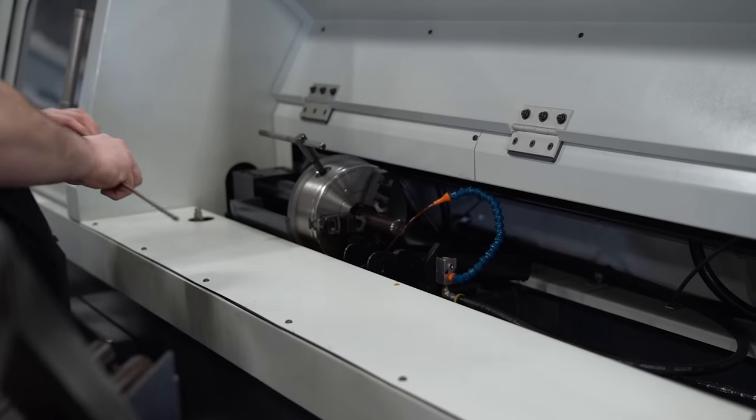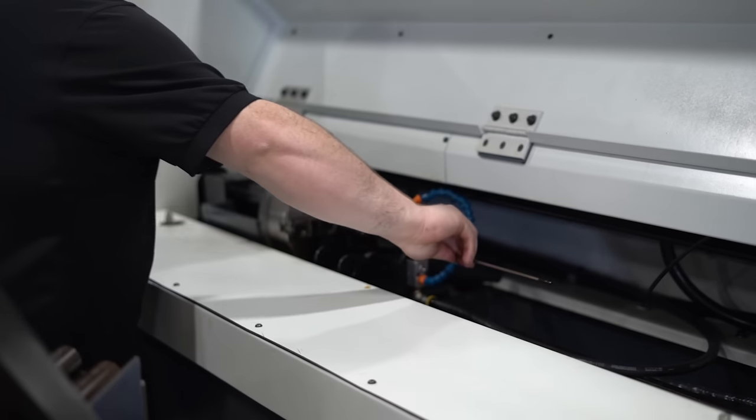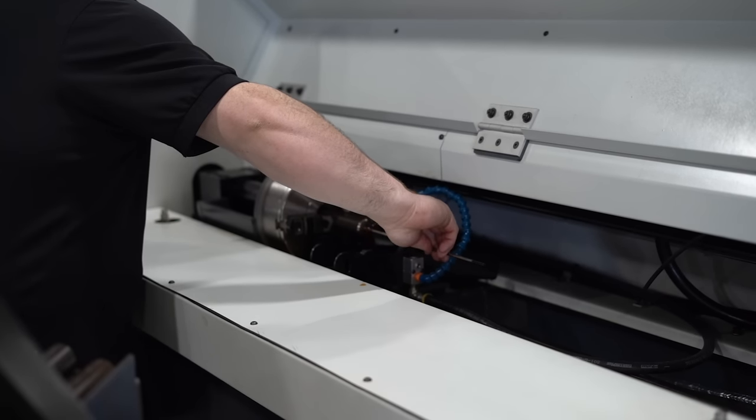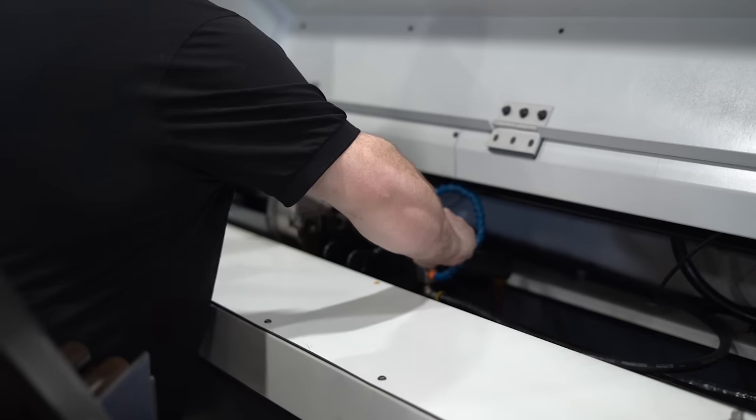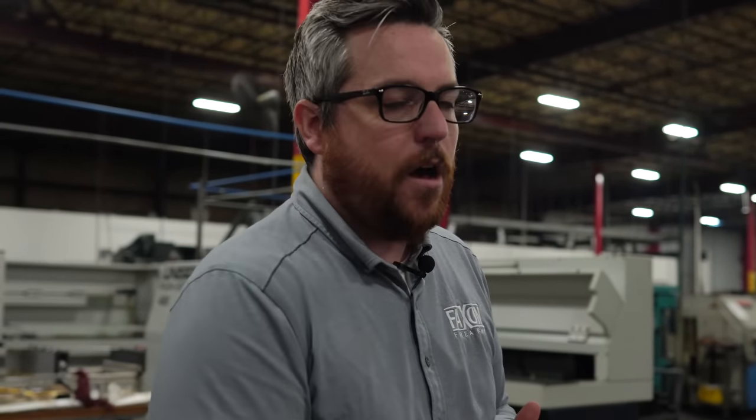We have more manual cells for things that are a little more specialty or larger. And then we have a new Unisig cell that we brought on just a little over a year ago that will do all that drilling, reaming and rifling in one space. These guys are in between setups at the moment, but it just goes from one machine to the other. By the time it comes through, you basically have a blank that's already drilled, reamed and rifled and ready to go on to profiling and all the other operations on the floor.